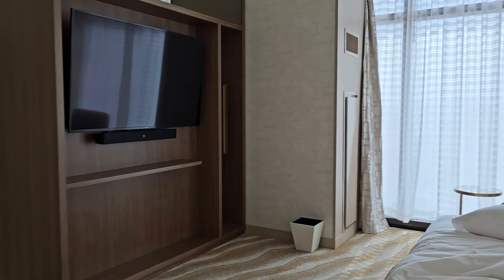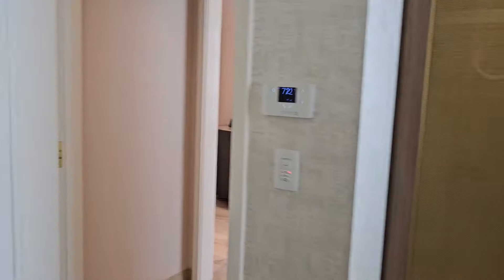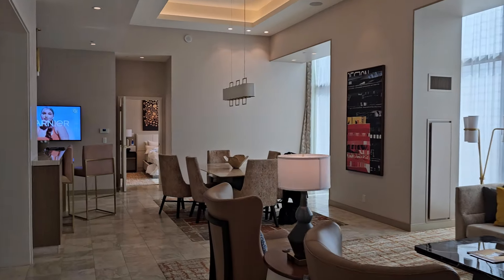So there you have it guys, just wanted to show you guys my room. Every time I stay at a new room I always video it for you guys. Well there you have it — I'll see you guys in a bit.